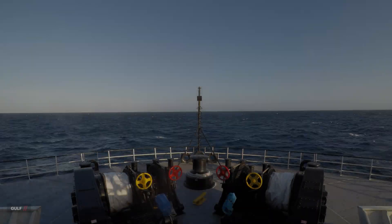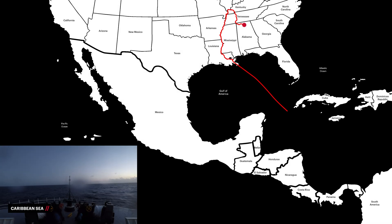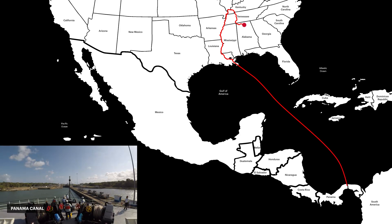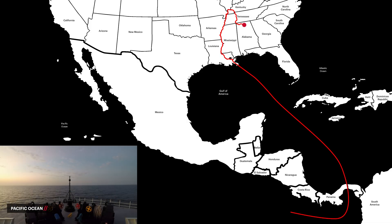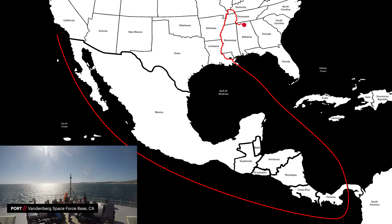For shipments to Vandenberg Space Force Base, the route continues southeast crossing through the Gulf and into the Caribbean Sea. After passing through the Panama Canal, the crew enters the Pacific Ocean for around 12 days and arrives to the dock at Vandenberg after approximately 21 days of travel.